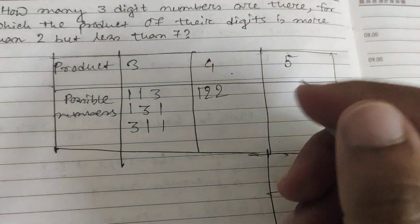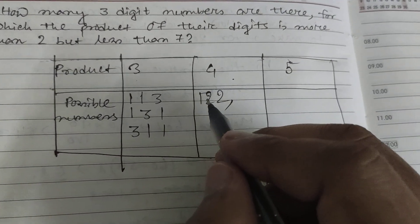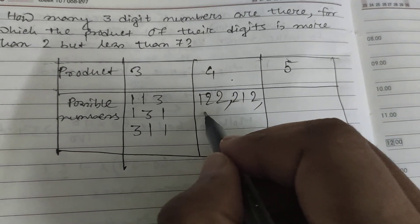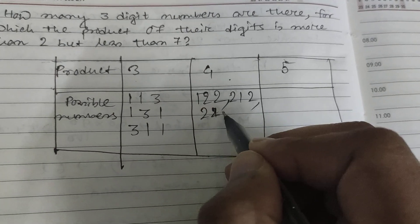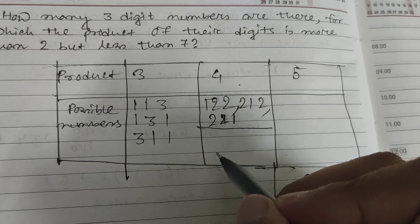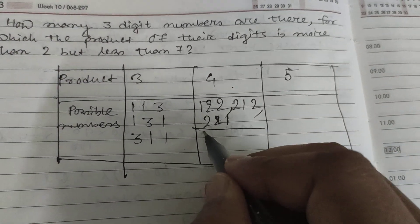For product equal to four, one set of digits is (1,2,2), giving arrangements: 1,2,2 — 2,1,2 — and 2,2,1 — three possibilities. Another set uses digits (1,1,4), giving: 1,1,4 — 1,4,1 — and 4,1,1 — three more possibilities, for six total.